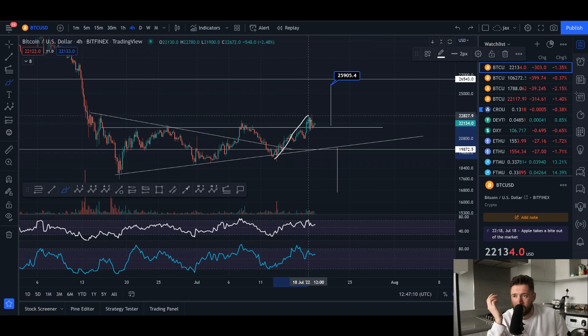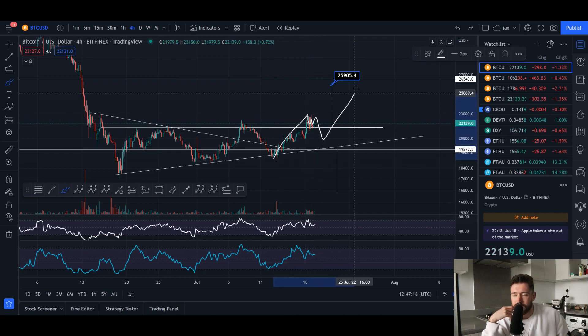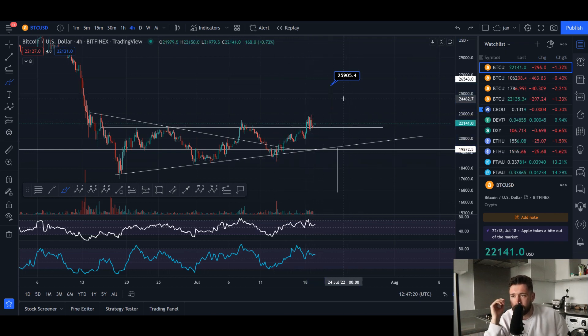You have a big pump, you consolidate, you see continuation in a bull market, in a bull trend. Or you pump, you see consolidation, you see retracement, and then you see continuation. Very normal price action here for our friend BTC.